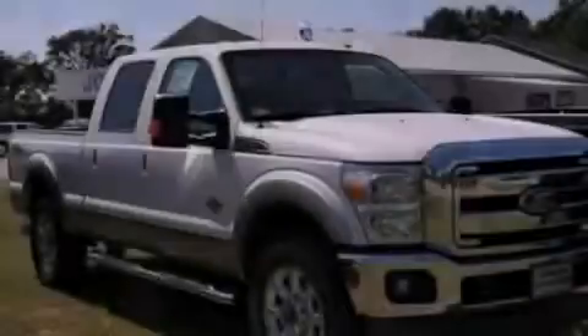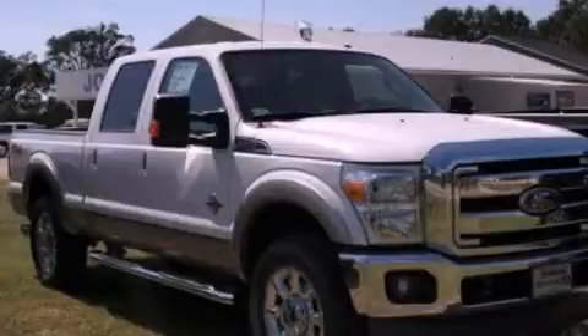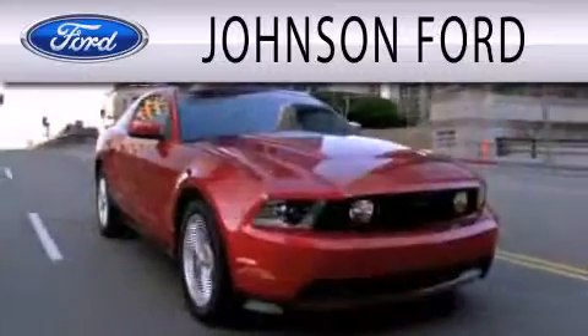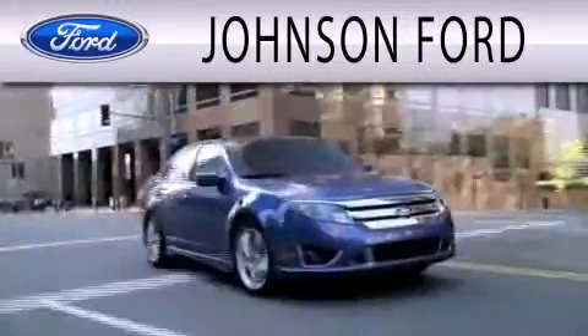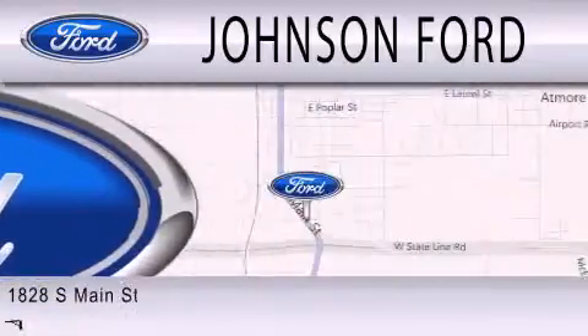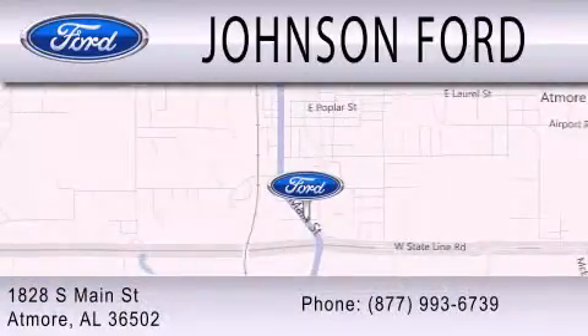Stop by today and test drive this vehicle for yourself. Johnson Ford is dedicated to doing everything possible to ensure that the experience you have selecting your next vehicle is as pleasant as possible. We are located at 1828 South Main Street in Atmore.